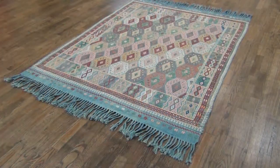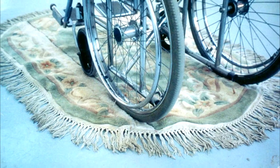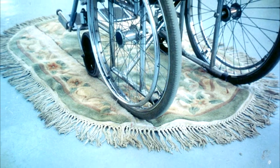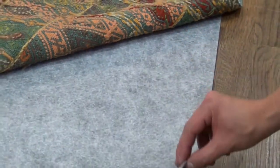A rug pad also keeps an area rug from becoming a slip hazard, which is especially important for those who are elderly or disabled. We have thick pads for extra cushion and thin pads for entryways with low clearance and high traffic.